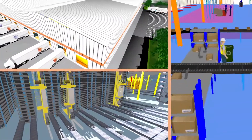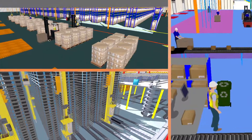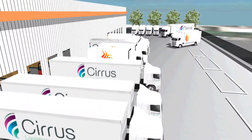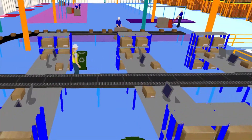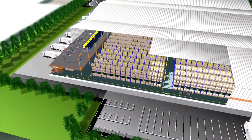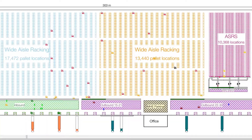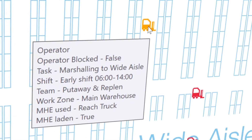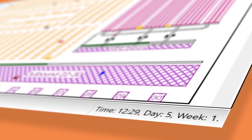Users can walk through their virtual warehouse to gain a perspective on the layout and observe the performance of the entire operation. As tasks are assigned, products are put away, orders are picked and then dispatched. As the model progresses throughout the working day, comprehensive key performance data is captured to allow the benefits of different scenarios to be compared.